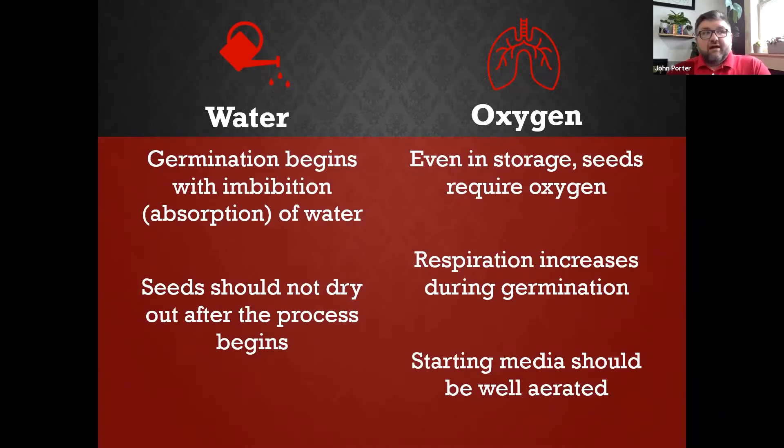Once seeds become wet, you should not let them dry out. That will kill the seeds because we've already started that germination process. This is one of the hardest things when starting seeds — if we forget to water them for a few days, they might dry out and we've lost our seeds or seedlings.